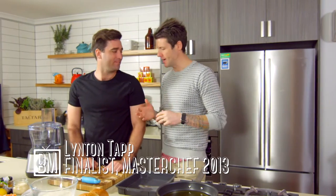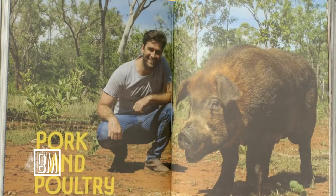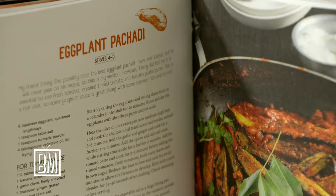We're joined today in the kitchen by my good friend Linton Tapp. Welcome, mate. Thank you very much for having me. Thanks for coming in. Now, you're here not only to cook for us, which you've done a few times and I love your cooking, but to plug the book which has been out for a little while now — Outback Pantry.